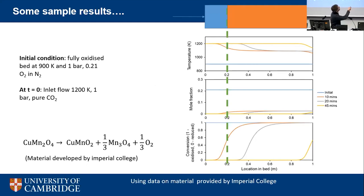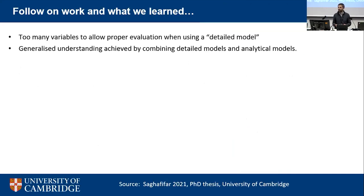In fixed bed systems you get a conversion front that burns through the bed, and a thermal front that races ahead of it. This Imperial College material turned out to be terrible for use in a fixed bed — a really bad idea. Some materials are good for fixed beds, some are not; in this case the material cannot achieve a high enough temperature to drive off the oxygen in a fixed bed. Detail models, whilst fun and producing impressive-sounding single numbers, don't reveal generalities.